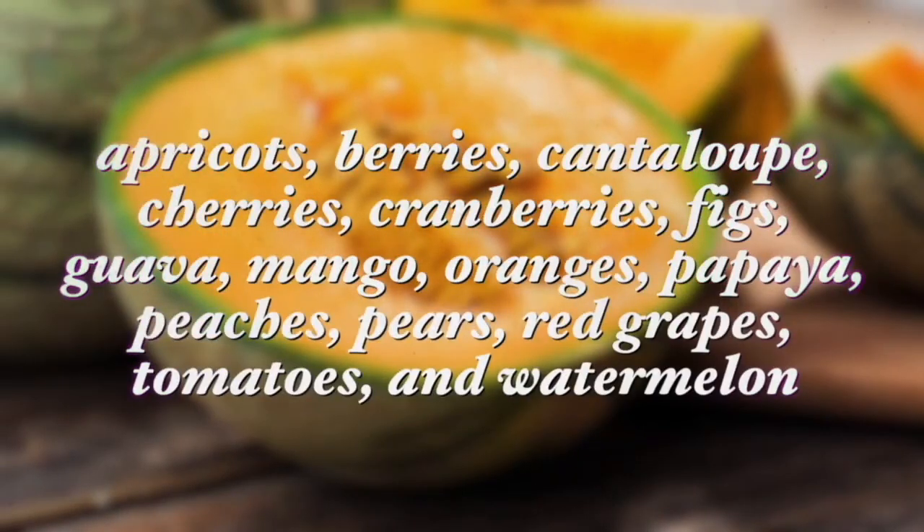Foods from this group include apricots, berries, cantaloupe, cherries, cranberries, figs, guavas, mangoes, oranges, papayas, peaches, pears, red grapes, tomatoes, and watermelon. I recommend that when these foods are in season you eat at least two foods from this group daily.